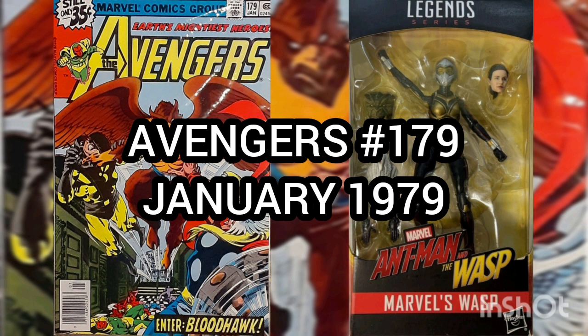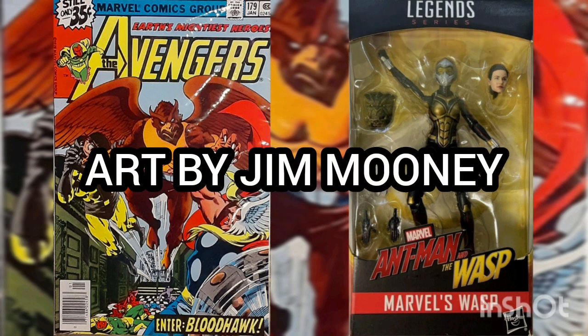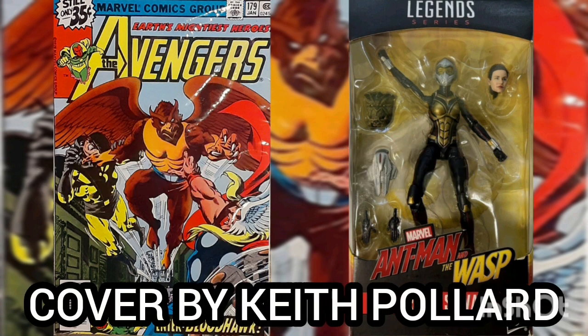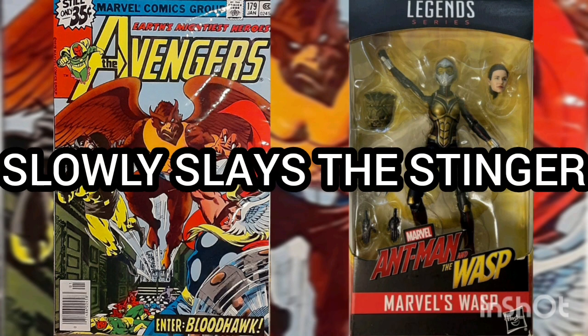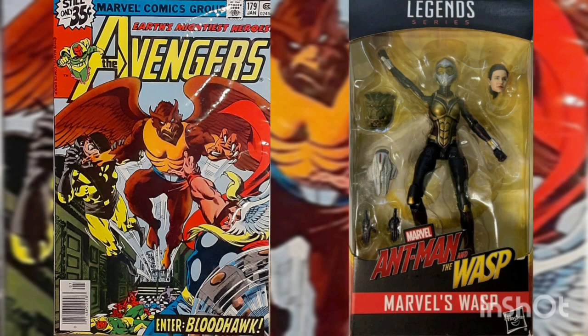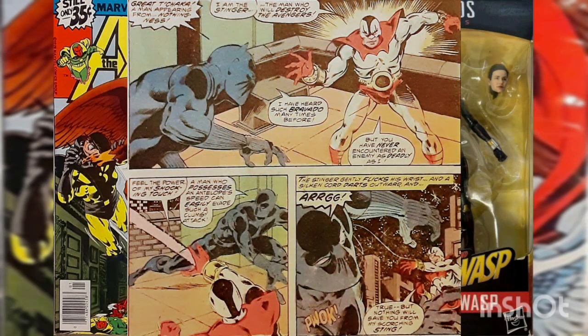Now the comic of the day is Avengers Volume One, issue number 179, with the cover date of January 1979, released in October 1978. Story by Tom DeFalco, art by Jim Mooney, and cover by Keith Pollard. This issue is titled 'Slowly Slays the Stinger.' The Black Panther is busting up a small-time drug ring outfit in Harlem when he's accosted by a new villain, the Stinger, who can become invisible.